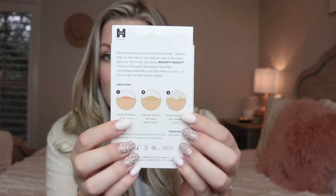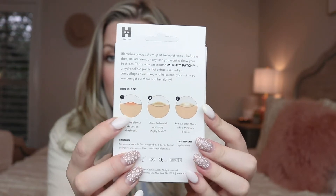They're these little translucent patches that are full of salicylic acid. Basically you just put them on a pimple and leave them overnight. You can leave them for six hours — it says on the box — but I usually just leave them overnight. When you wake up in the morning it literally takes the pimple out of your face. I don't know how to describe that any better but it is amazing. These are such a must-have for me.